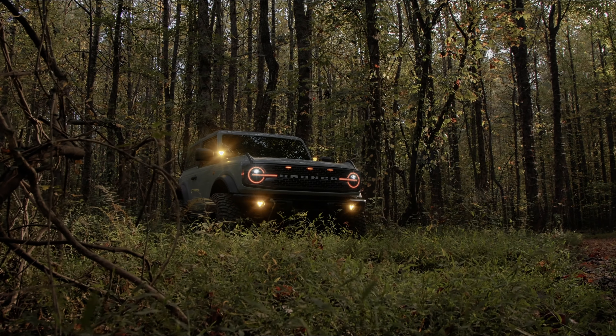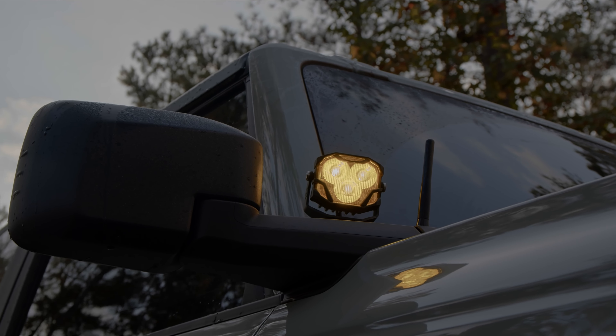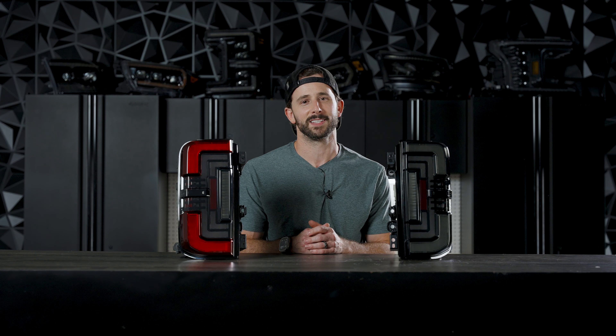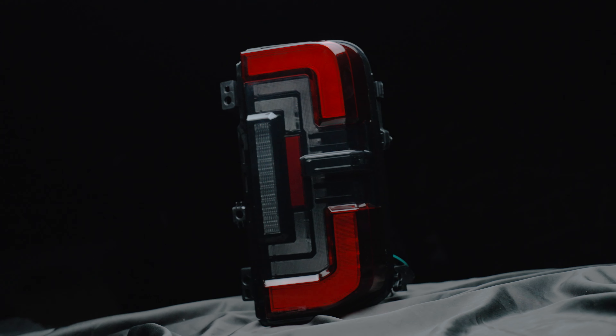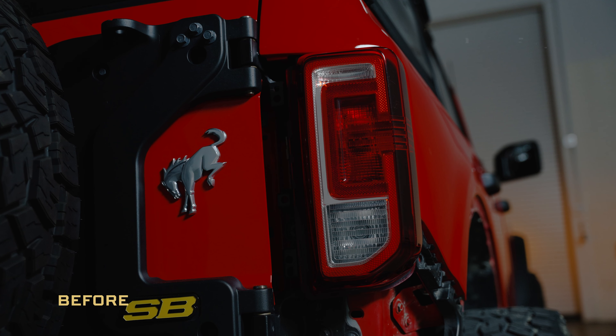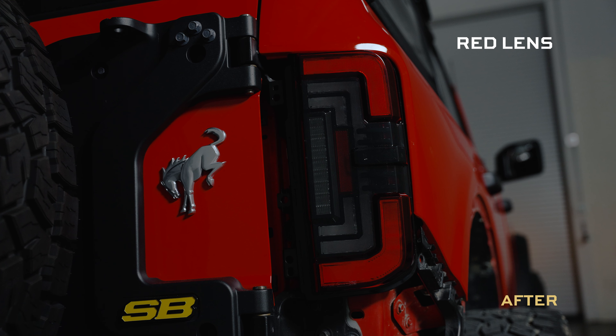While every business in the aftermarket has a catalog full of aftermarket upgrades for the Bronco, somehow and to this point, no brand has yet to deliver a worthy set of taillights. Until now. The Morimoto XB LED taillights are the category killer that every Bronco owner has been waiting for.